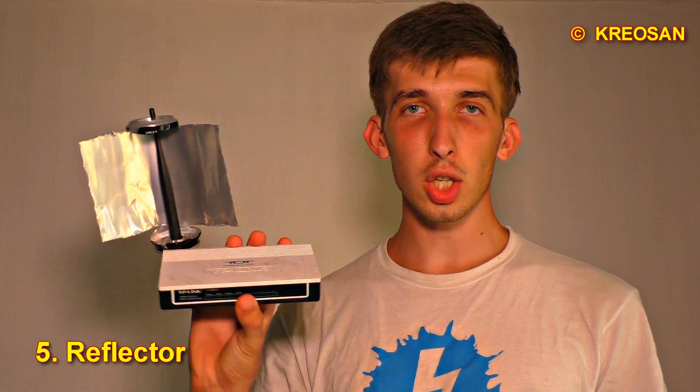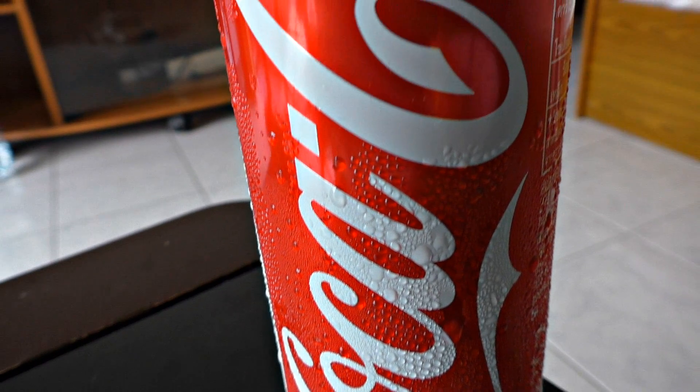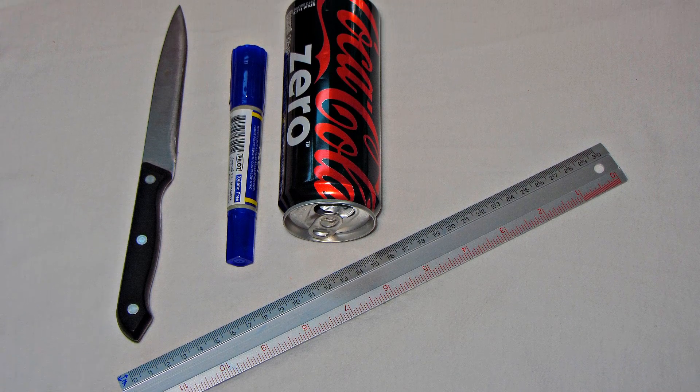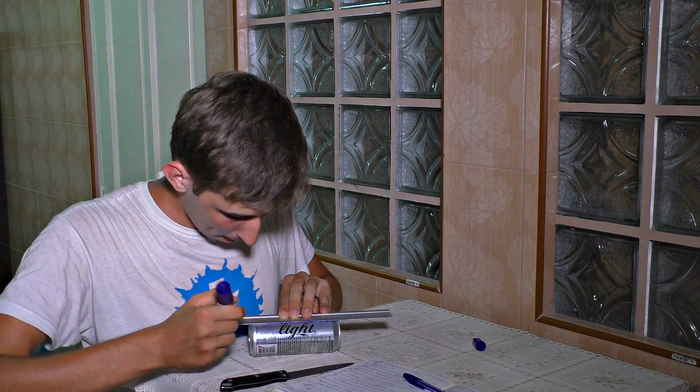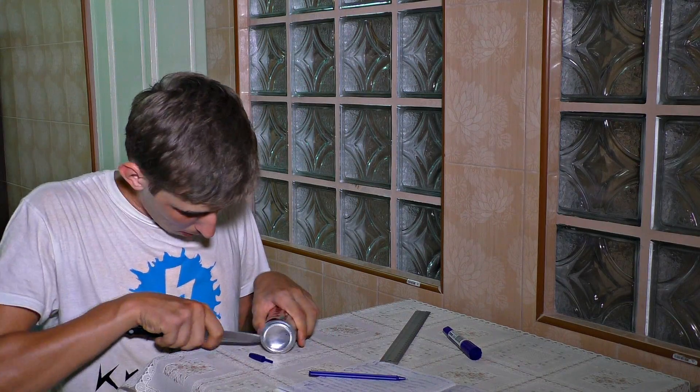The fifth way is to use an aluminum can reflector. We will need an aluminum can, a knife, a ruler, and a highlighter. First of all, let us mark out the aluminum can, then cut the can along the lines, then shape it into place — and you are supposed to get such a reflector in the end.